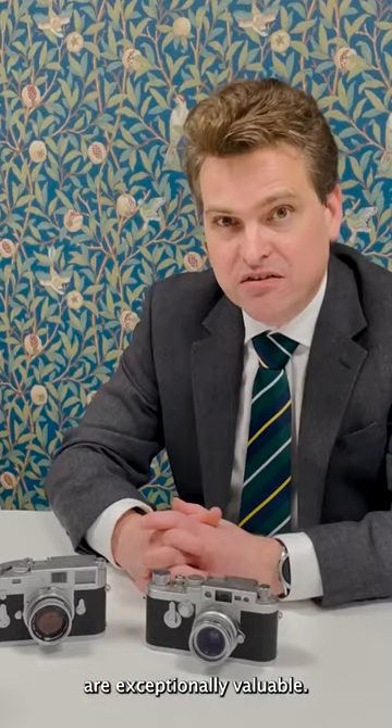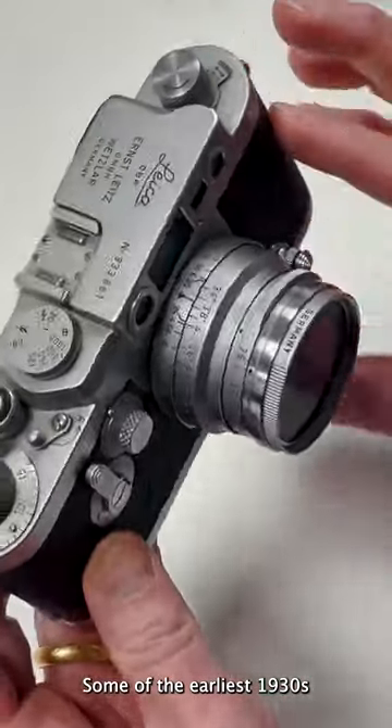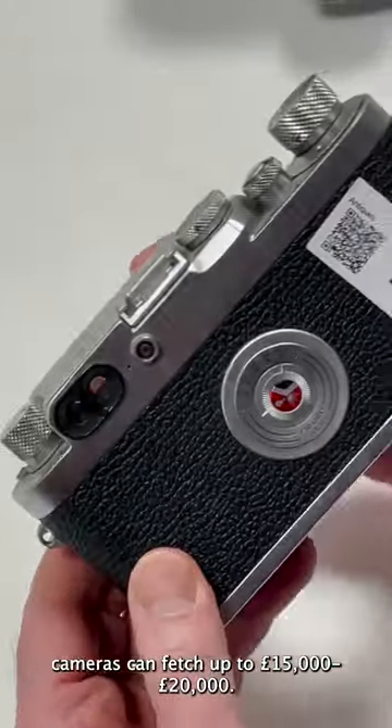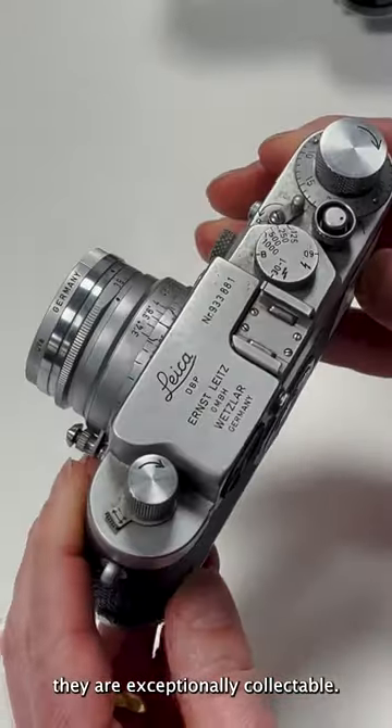Some of these cameras now are exceptionally valuable. Some of the earliest 1930s cameras can fetch up to £15,000–£20,000. They are exceptionally collectible.